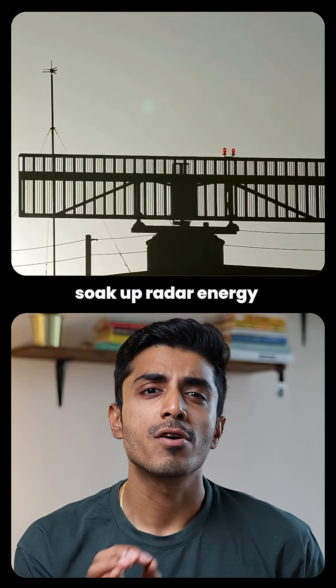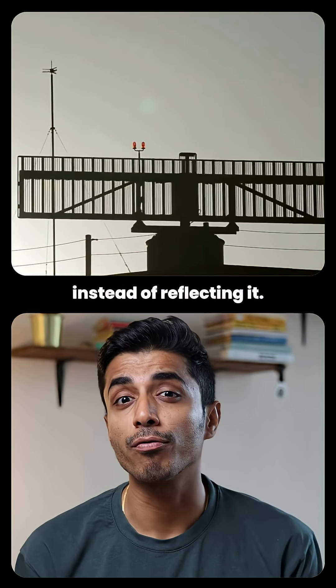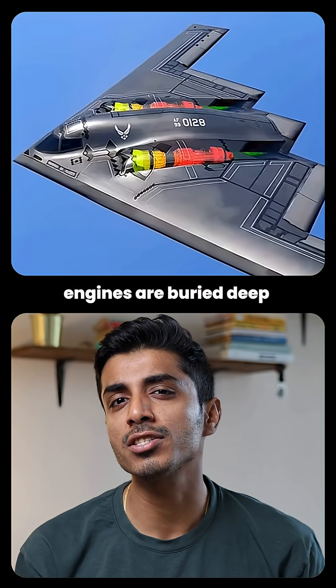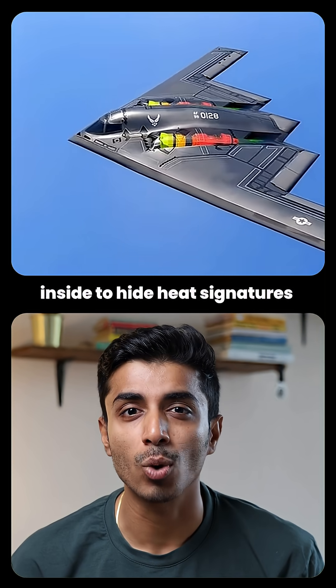Third, hidden heat: engines are buried deep inside to hide heat signatures from infrared detection.